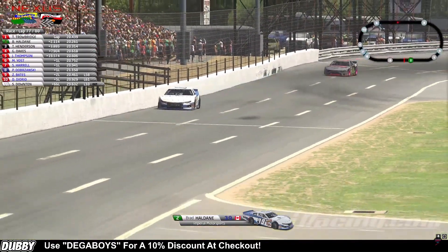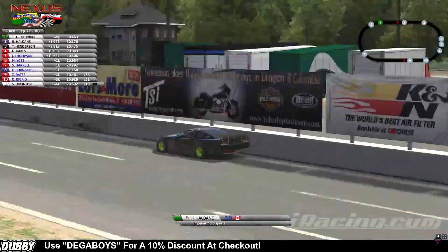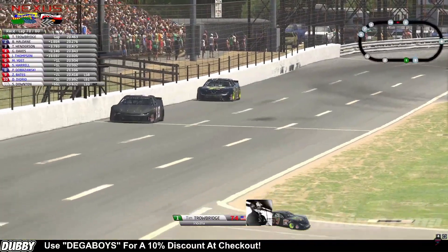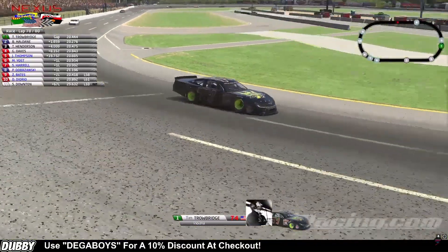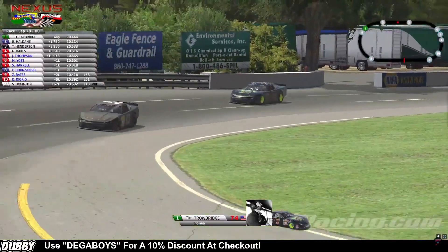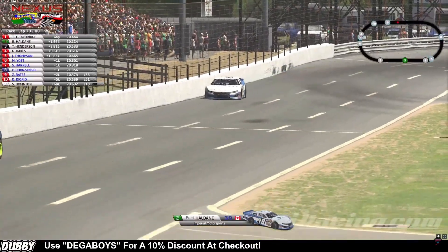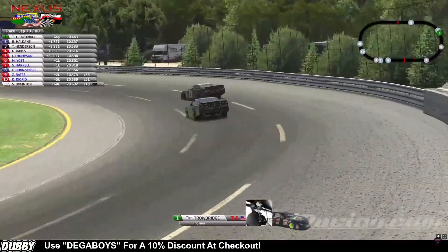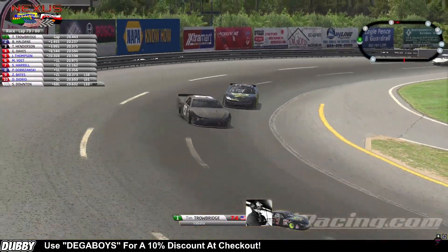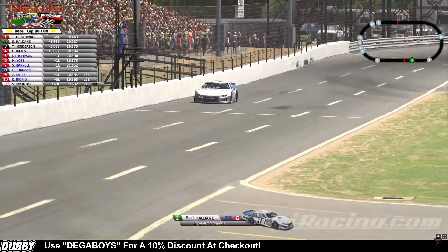Tim runs a 20.46, Brad a 20.27 — 2 tenths every lap. It's not going to be enough unless there's a mistake from the 74 car that Brad can capitalize on. With 3 laps to go, he is closing big time. Tim runs a 20.444, Brad a 20.224 — another 2 tenths off the lap. Brad Haldane is charging, down to 1.7, 1.6 seconds. Trowbridge has Javon Thompson in front of him and that car is really quick — tough to pass. With 2 laps to go, Javon goes sideways right in front of the leader, slowing Trowbridge. Down to a second and a half going to the white flag. Javon spins around for the leader — he saves it. Brad Haldane crashes. That's the race right there.